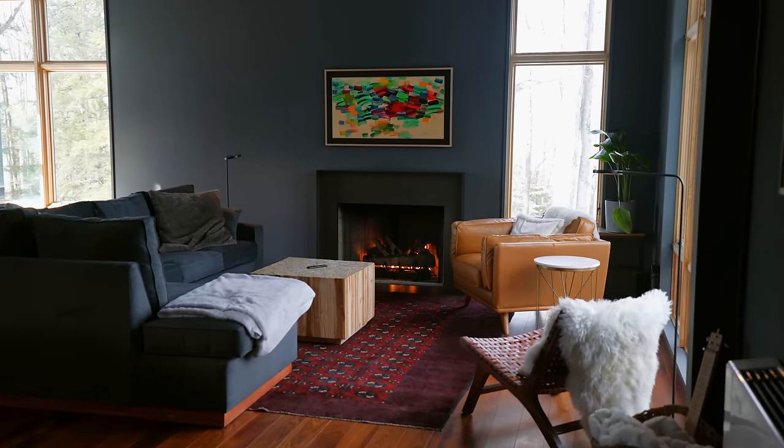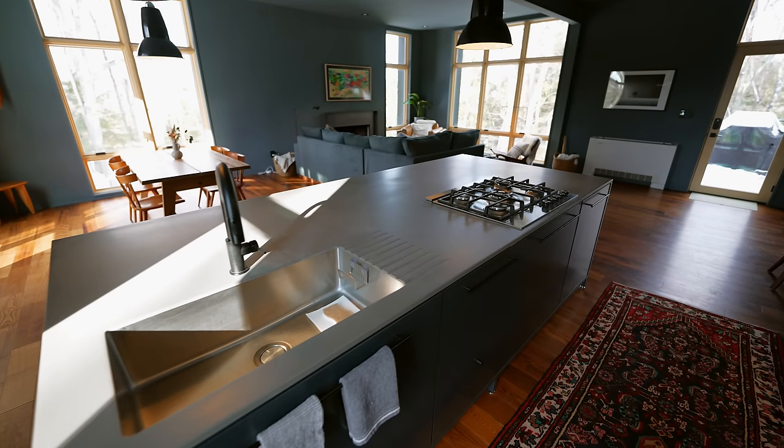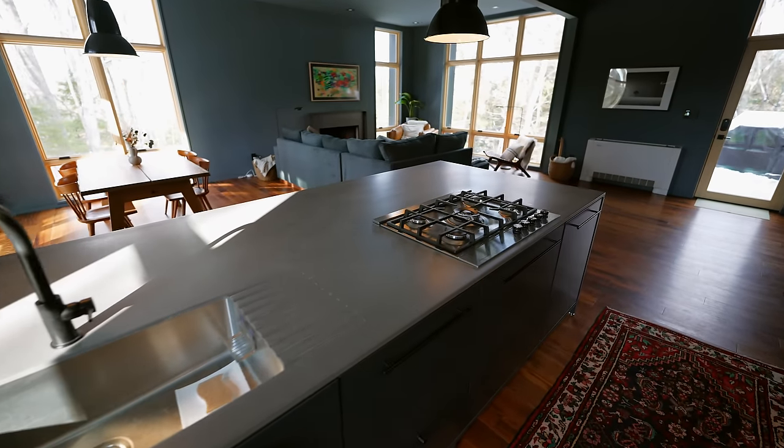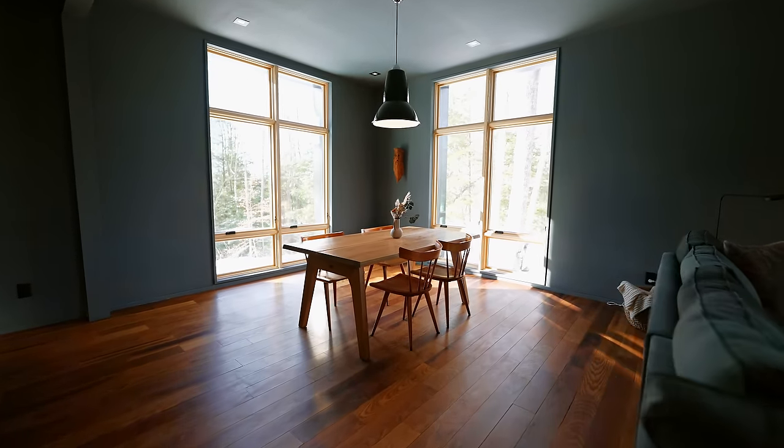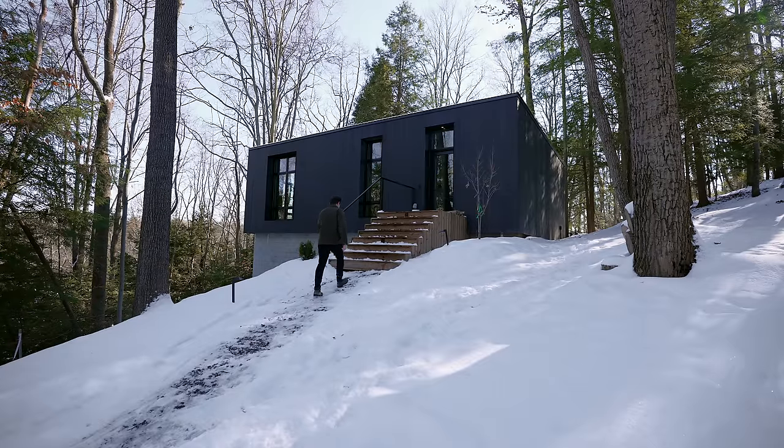Cabin five was a lot similar to cabin two but more compact — made for a couple or a couple with a kid, whereas cabin two is for a family or larger group. Now moving on to cabin number four, which is the exact same layout as cabin five but with completely different interior design.